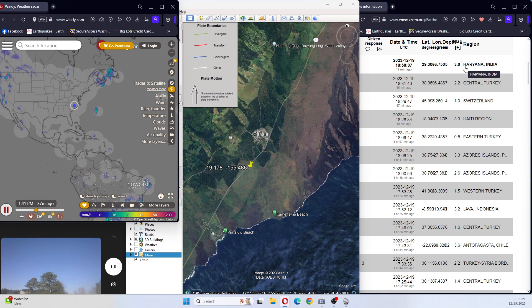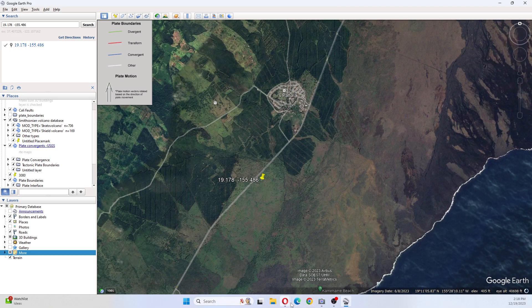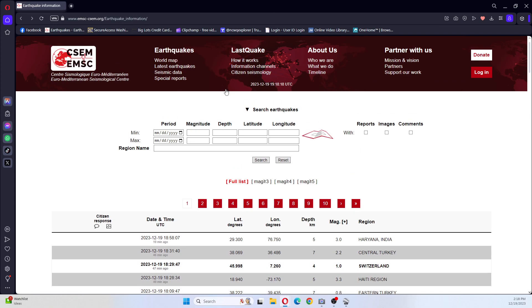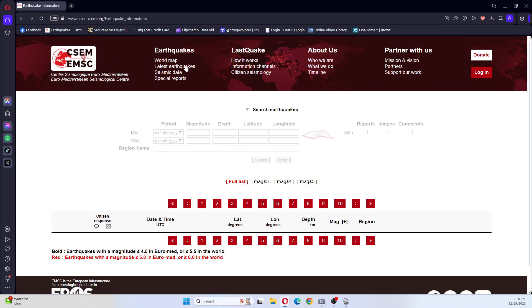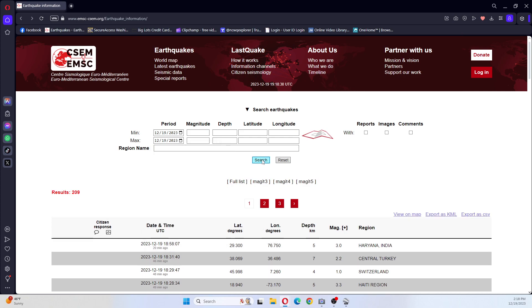Let's look real quick at these earthquakes. I noticed there was a 3.0 in India — I'm betting that's probably around the same area as we just had that big earthquake yesterday. We're going to pull this up big, run today's earthquakes, and do a real quick update since it is 2 o'clock. Search all earthquakes for today.